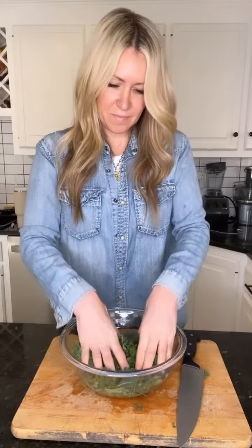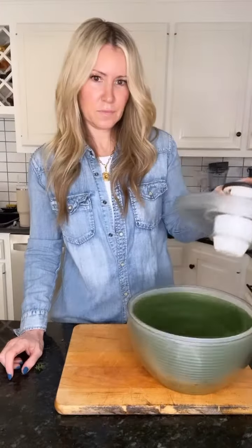Kale is a leafy green that's rich in vitamin A, which is so important since it's an antioxidant and promotes healthy skin cell turnover.